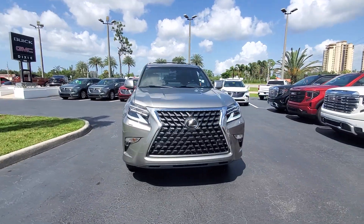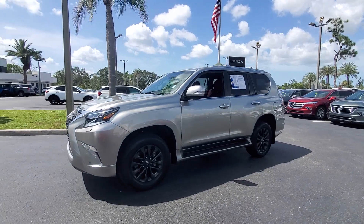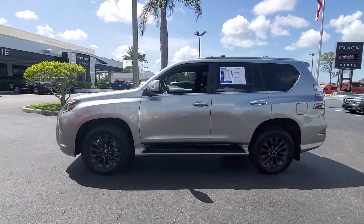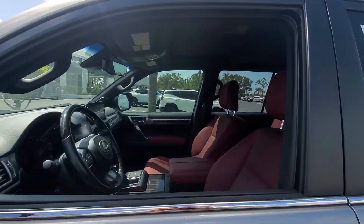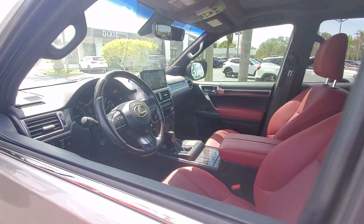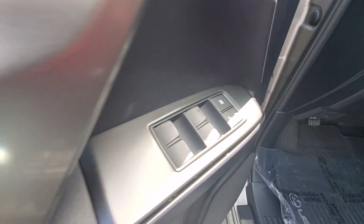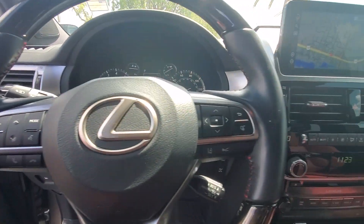Enjoy the view of this 2022 Lexus GX. This vehicle is an outstanding buy with fewer than 10,000 miles on the odometer. This talented GX delivers an abundance of premium comfort and off-road prowess. Enjoy a host of passenger amenities and advanced safety tech while you satisfy your appetite for adventure in this rugged and refined three-row SUV.